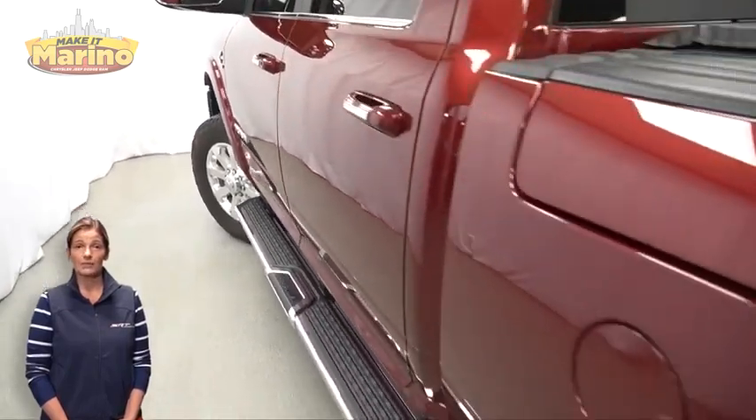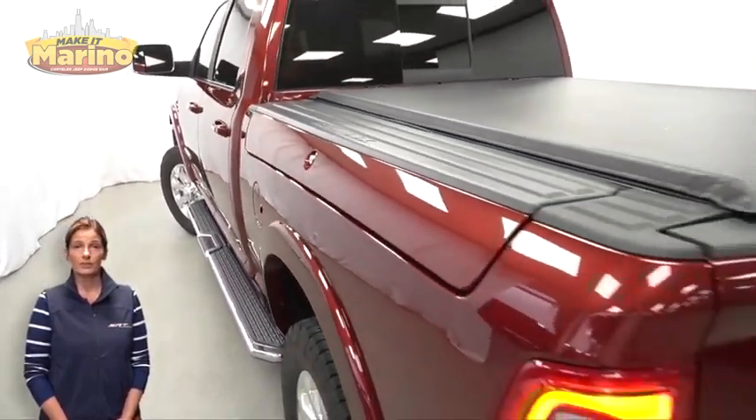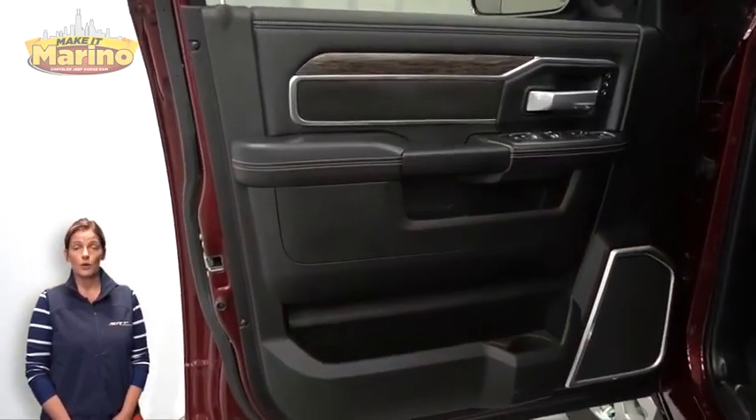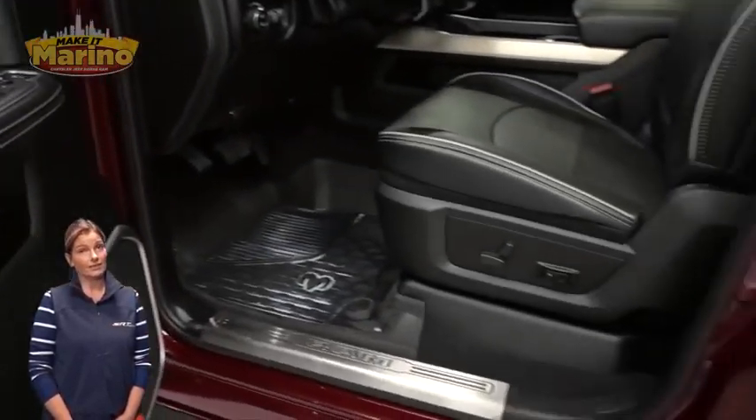front fog lamps, 20-inch aluminum wheels, blind spot with tag trailer and cross-path detection, and a tow package.